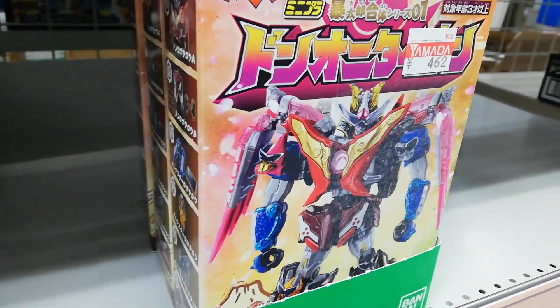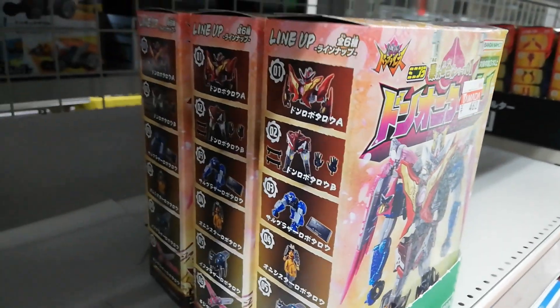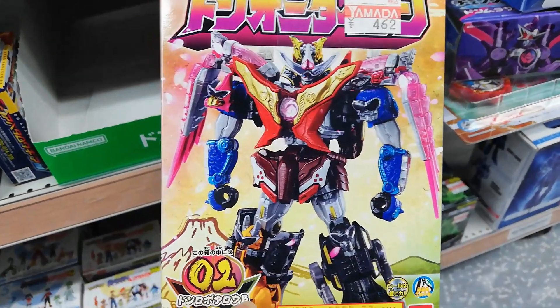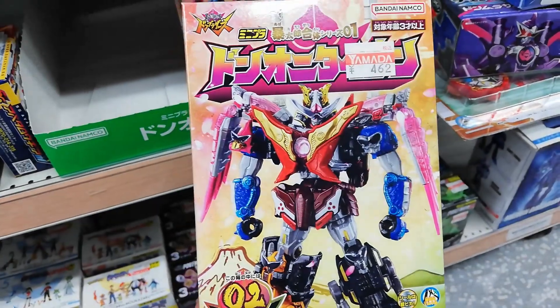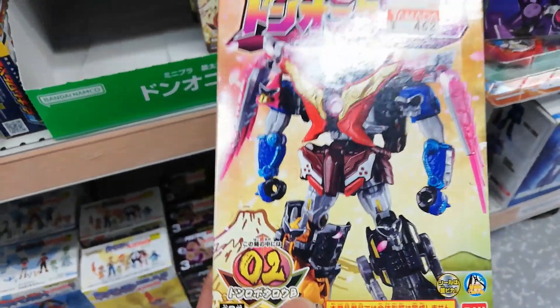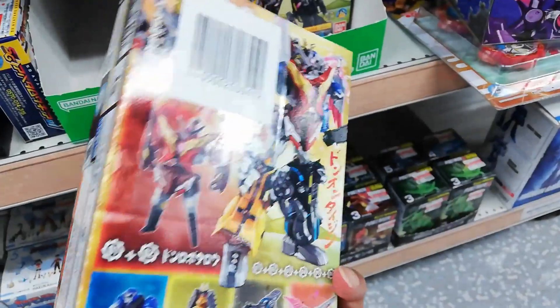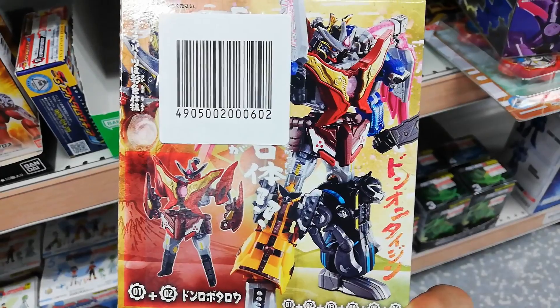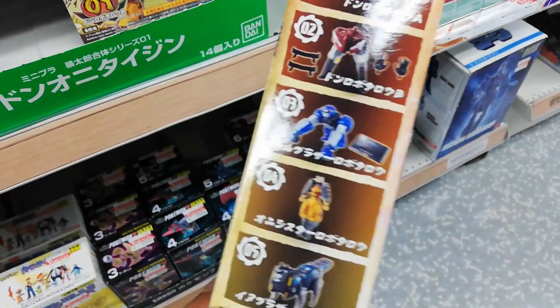Look at that - they got Don Oni Taijin Minipla. Is this Minipla? Is that what it's called? Looks pretty cool. I just don't like the stickers. I hear that there are too many stickers, especially on Oni's sister Robitaro - that's what I heard. But it still looks cool - if you're into building stuff and you don't mind the stickers.